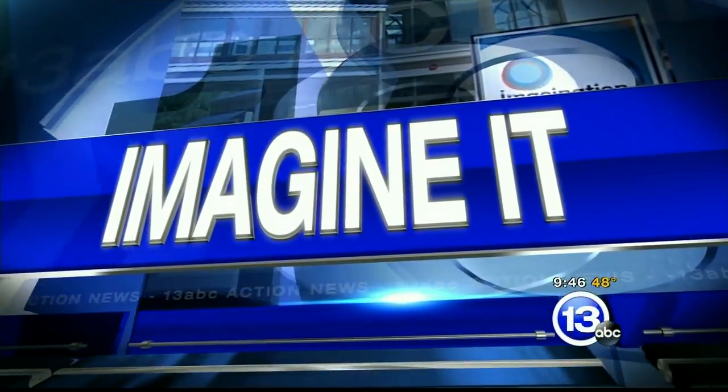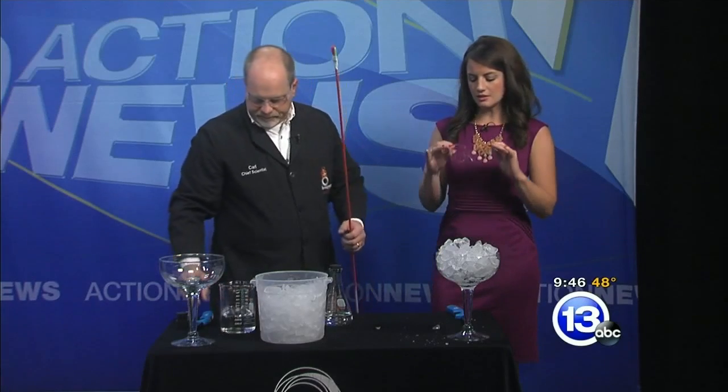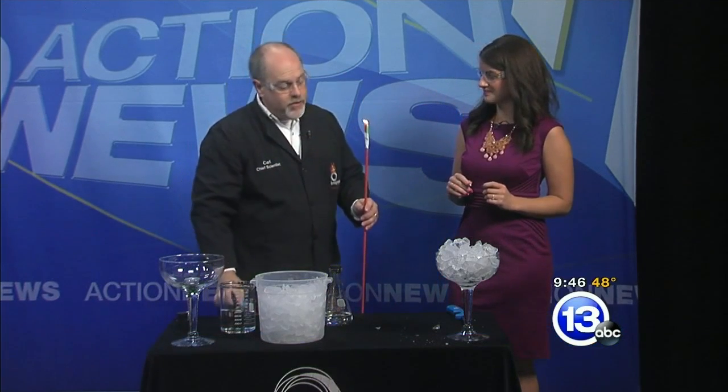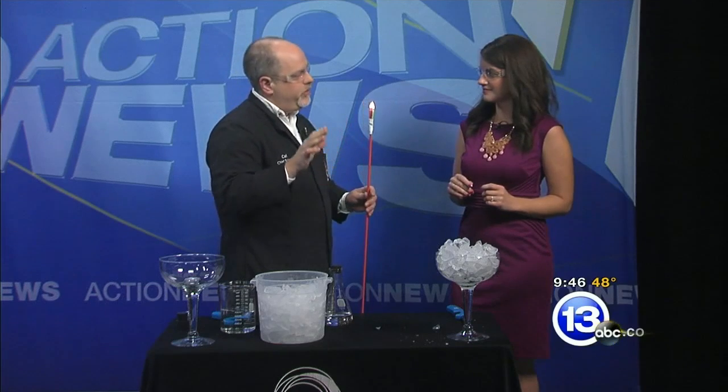It is 9:46 on this Saturday morning, time for Imagine It. Carl Nelson, you brought the safety glasses, so those are going on first. You definitely want to put them on. We've got a fire extinguisher here and we have some flames. You know, it's October - during the entire month of October, we are doing Spooky Science, which is my favorite thing all year long.